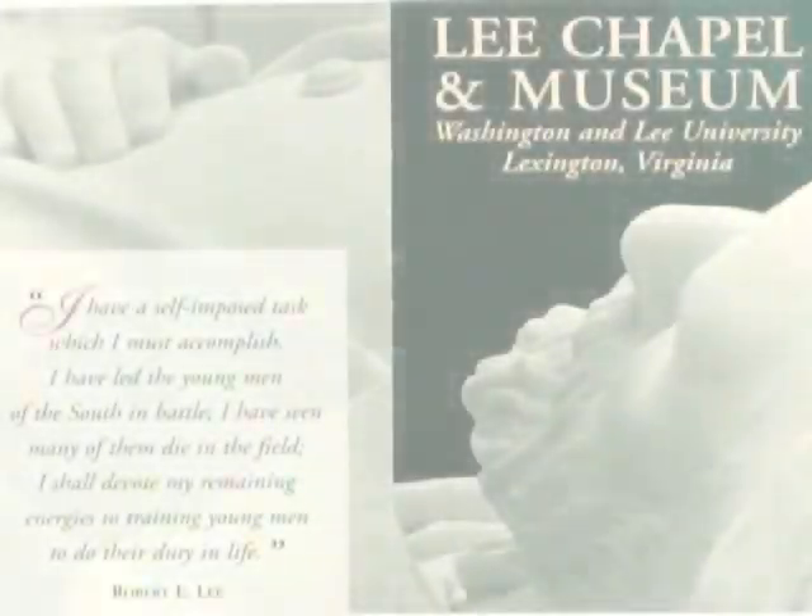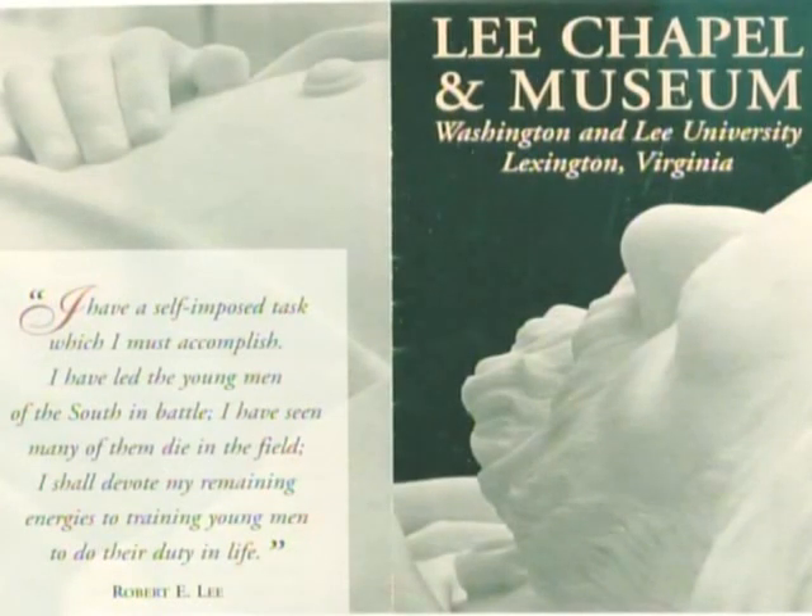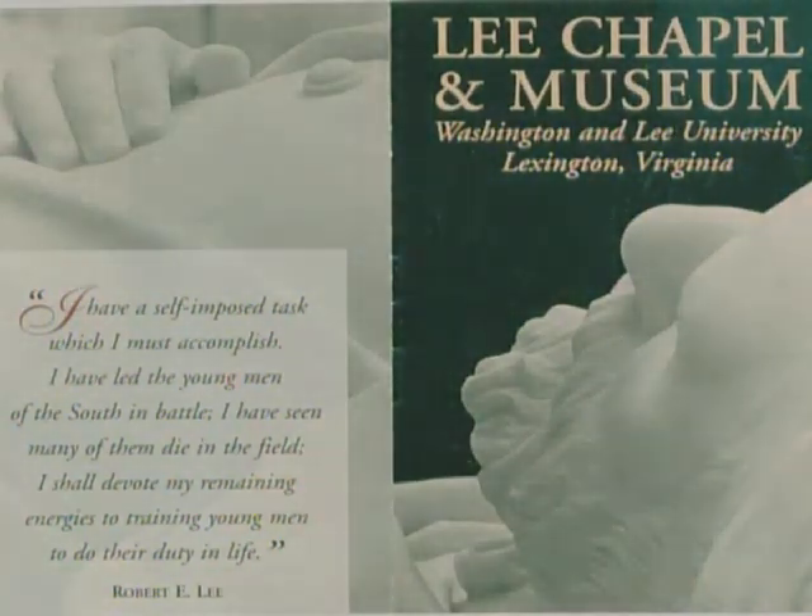We also visited the inside of the Lee Chapel. This was a real unique experience for me, being a Civil War buff. The Lee Chapel is not actually consecrated, meaning it's not actually a church. But nevertheless, when you're on the inside of the chapel, it still has a strange feeling of reverence about it.